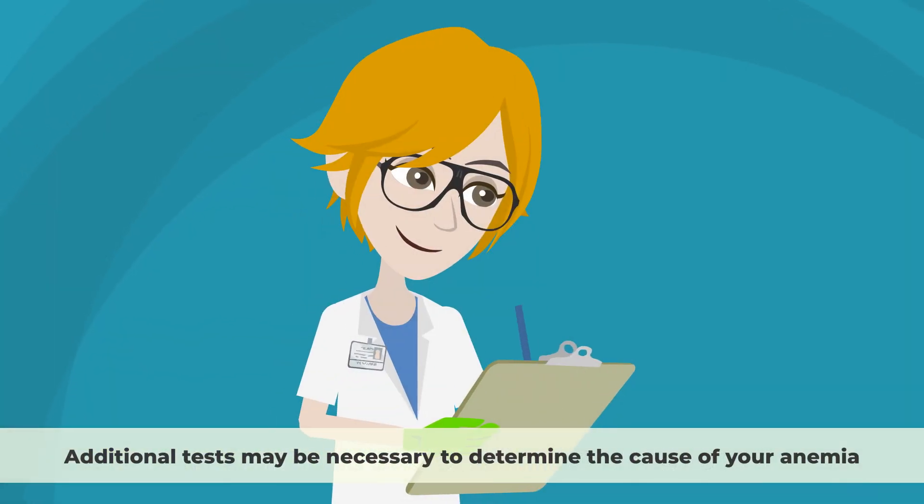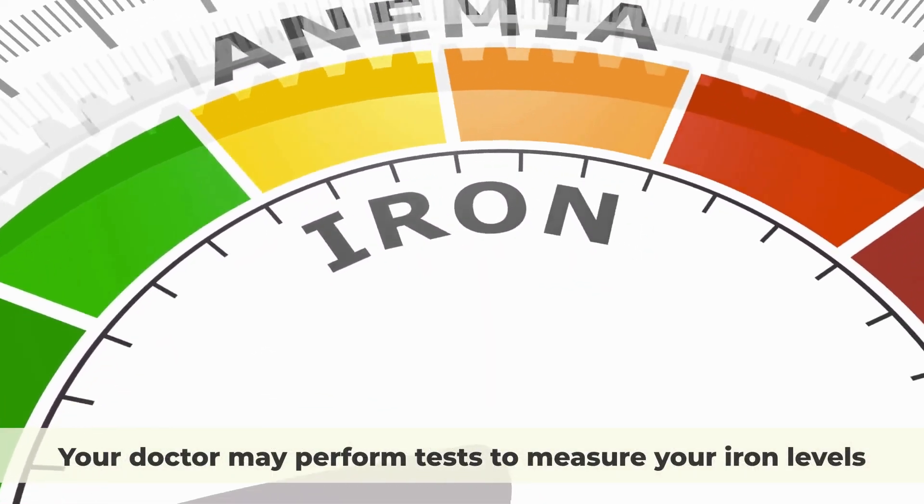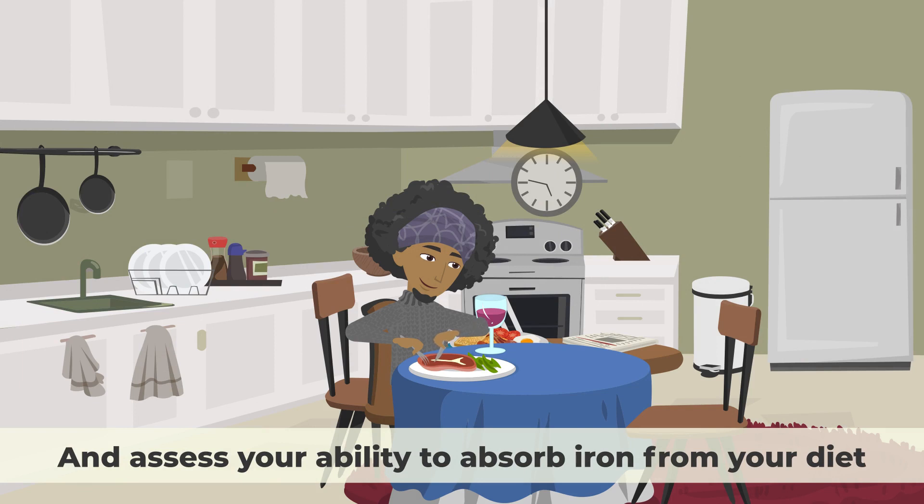Additional tests may be necessary to determine the cause of your anemia. For example, if iron deficiency anemia is suspected, your doctor may perform tests to measure your iron levels and assess your ability to absorb iron from your diet.